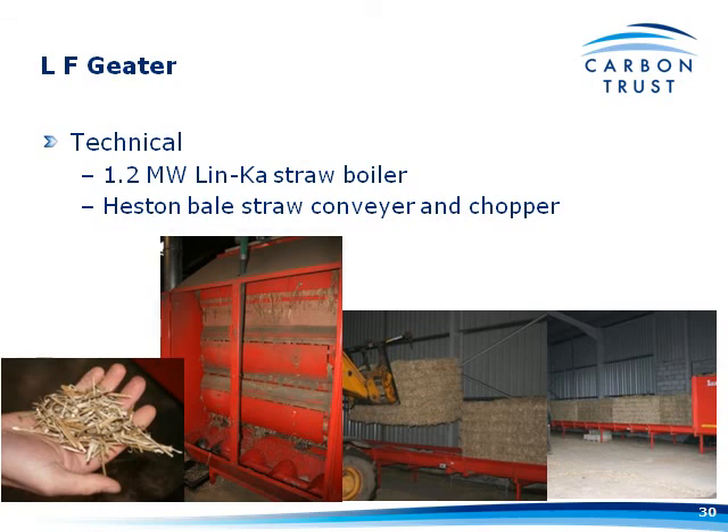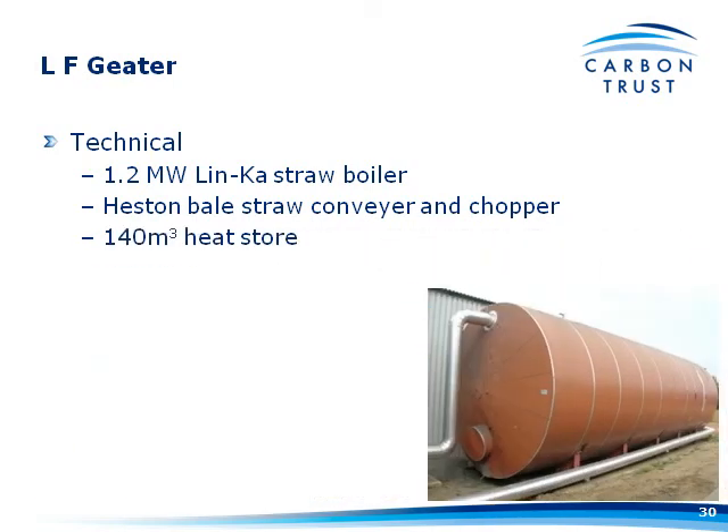The stoker auger in this case is actually a fan at the boiler end. LF Gietus installed a 140-cubic-metre heat store — understanding the importance of having one to make the best use of their boiler. They managed to get it second-hand from Holland for about £13,000. It was apparently very interesting getting it onto site around some tight corners. It's very well insulated — a thermal camera shows not very much heat coming off it at all.